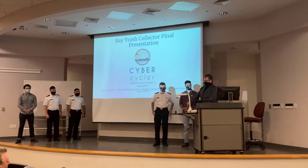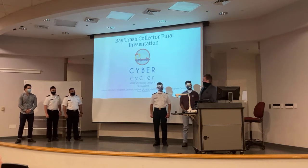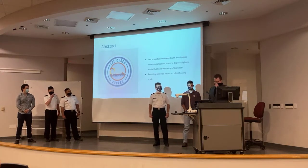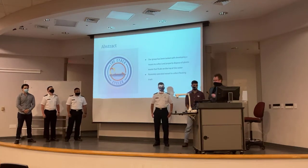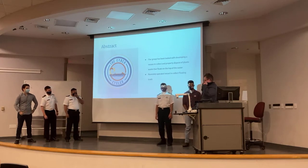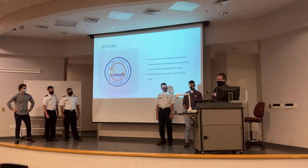Our major components were all recycled parts, so we built it out of recycled parts. In the abstract, our group was basically tasked to develop and take care of plastic pollution inside bays and biomes, where it all basically originated from, and remote patrol operated to reduce man hours.